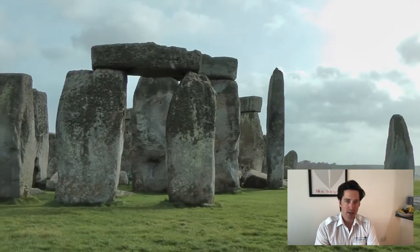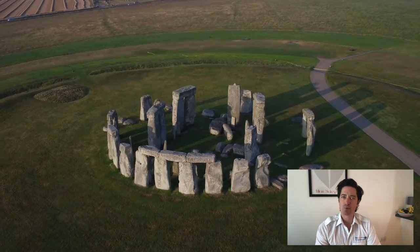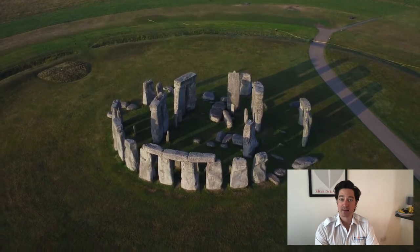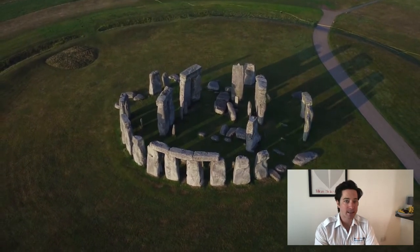Strangely though, Stonehenge isn't even the oldest henge in the UK, so it seems odd the word comes from there — but then again, nothing about Stonehenge is simple, obvious or easy.